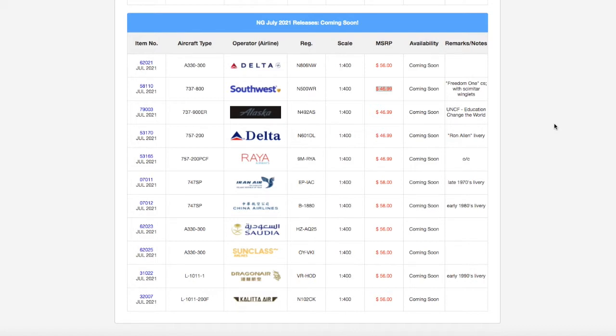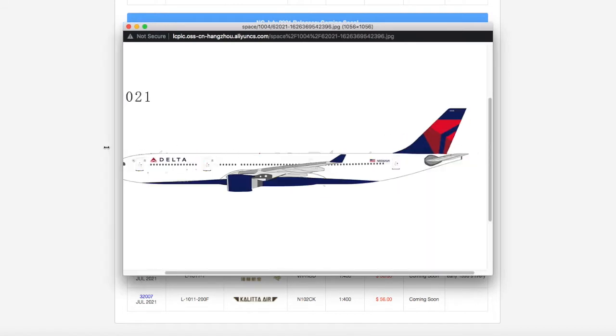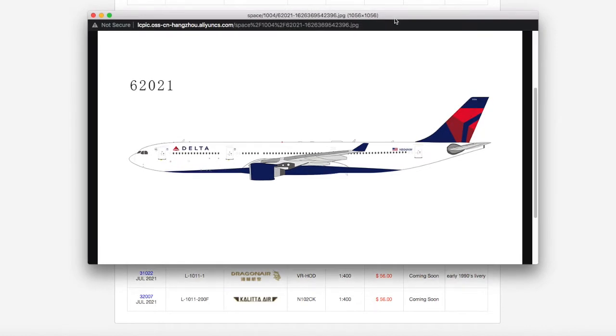Starting off at the top we have this Delta AT3300. It looks pretty nice — the engines make it look like an AT3300, and it is an AT3300.